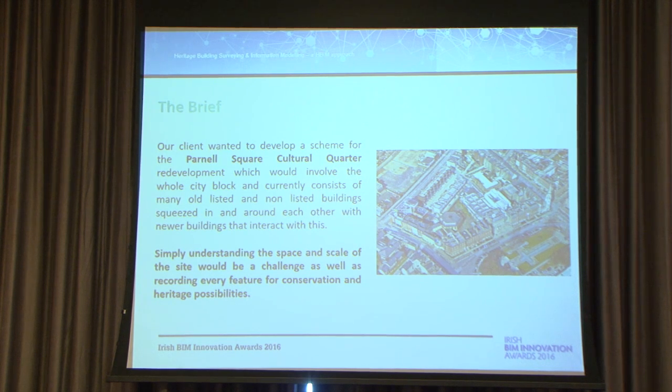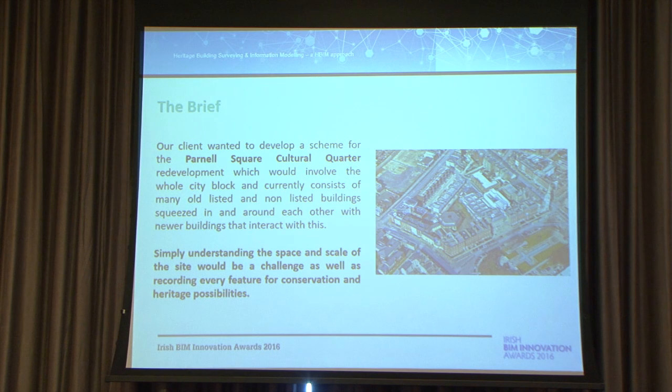Our client for this project was the Parnall Square Cultural Quarter. As you can see from the picture, it's quite a large, convoluted area, and the whole lot was to be used for context in the BIM process. Understanding the space and scale of it was a huge challenge, and it's one of the reasons BIM was chosen. Solely relying on traditional methods in the timescale of this project would have been a massive challenge — it's like a never-ending list of dates and times you'd need to go back to pick up extra information.